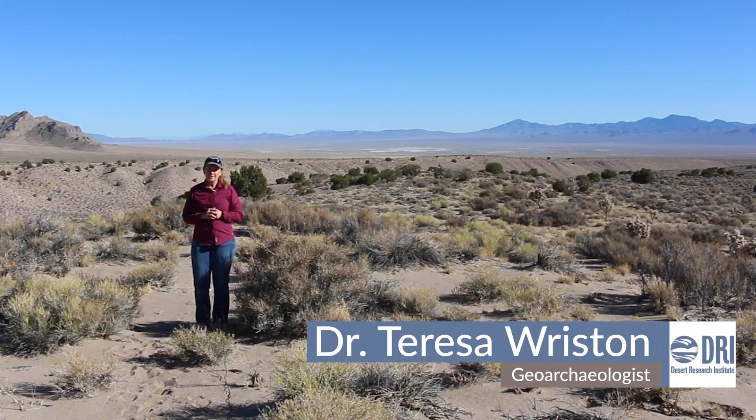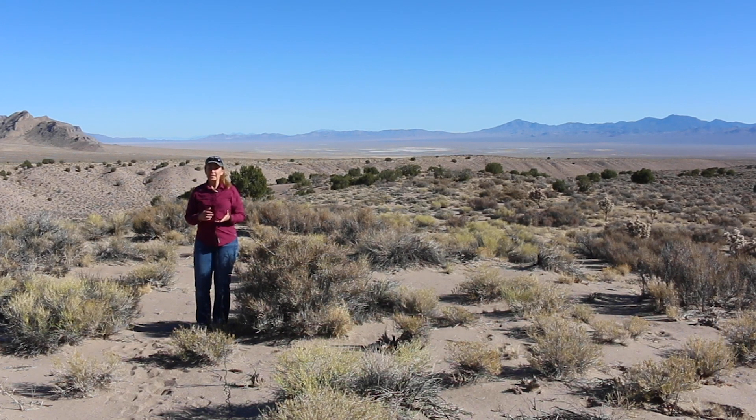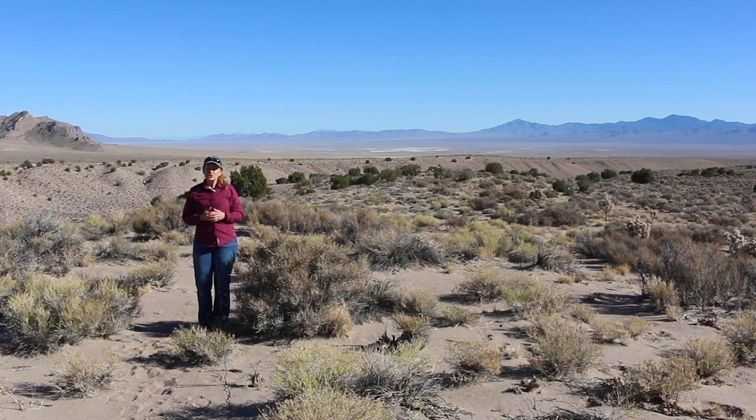Hi, I'm Teresa Wriston, a Geoarchaeologist at the Desert Research Institute, and I'm looking forward to having you follow along on our journey as scientists to study this basin behind me. This is Coal Valley in Southern Nevada, and it is part of the Basin and Range National Monument.